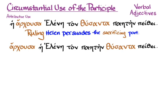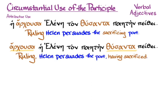You can see that Arhusa and Thusanta are not in attributive position. Arhusa, feminine nominative singular, agrees with Hei Helene, feminine nominative singular, and Thusanta, masculine accusative singular, agrees with Poietain. But they are not in attributive position, so they're going to be doing something other than giving us more attributes about Helen or the poet. You could translate this: 'Ruling, Helen persuades the poet, having sacrificed.' But that's pretty compressed and English will probably want to say more depending on context.